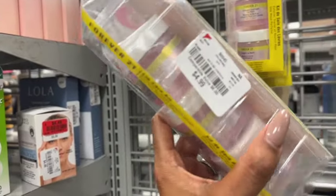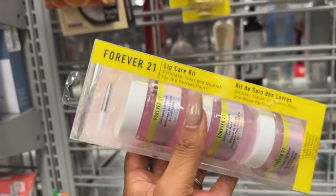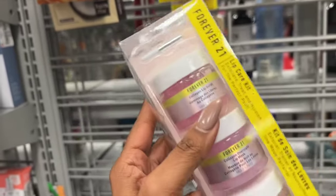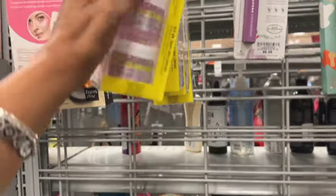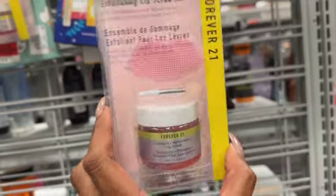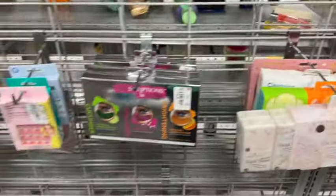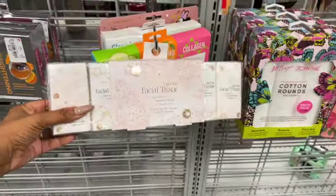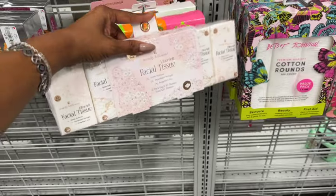One item that is new to me is the Forever 21 product. Retail is $8, you can pick it up for $4.99 — it's the lip care kit, so you get the exfoliating treat-and-nourish set: collagen lip scrub, collagen overnight lip mask, and a collagen lip balm for five bucks. They also have the exfoliating lip scrub — collagen and watermelon — for $3.99. And a huge pack of facial tissues, 12 of them, for $3.99.